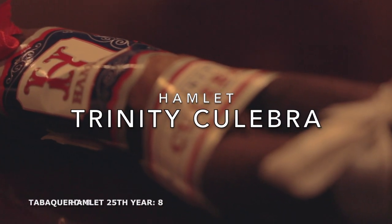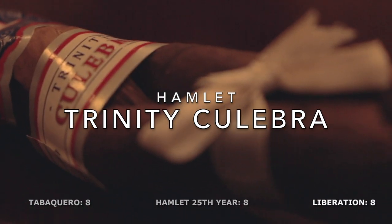The Trinity Culebra gets a combined score of an 8 out of 10. Maybe I'm just blowing smoke, but the Culebra is the embodiment of why we come together to smoke cigars in the first place. United we stand, divided we fall.